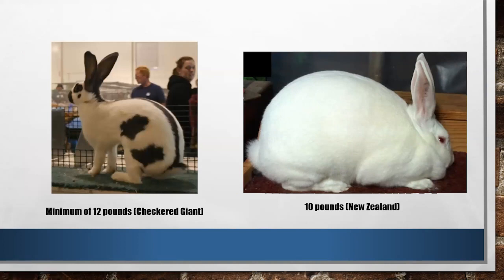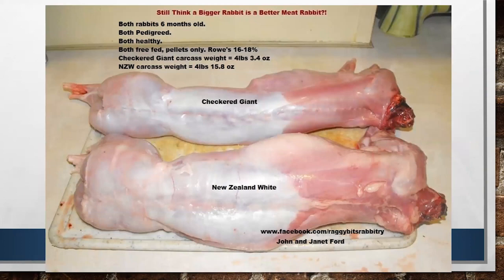On the left we have a Checkered Giant — a rabbit breed through the American Rabbit Breeders Association that has a minimum weight of 12 pounds and can get up to 16 or 17 pretty frequently. On the right is still your New Zealand, which is the most popular rabbit breed for meat rabbits at only 10 pounds. As a new homesteader, you may be thinking: bigger means better. But this next slide is going to show how that may not be true.